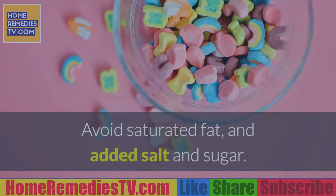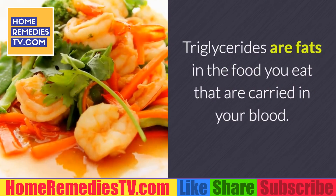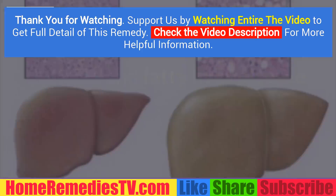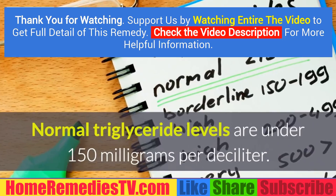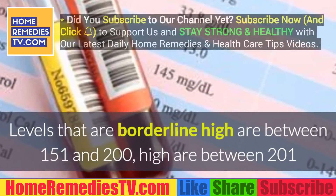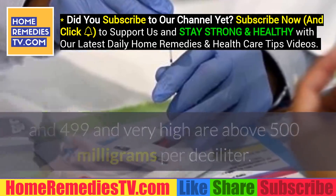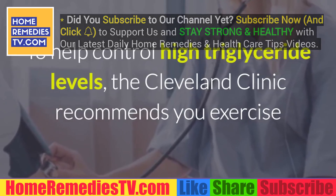Foods to avoid for high triglycerides: Triglycerides are fats in the food you eat that are carried in your blood. High triglyceride levels put you at risk for heart disease, diabetes, and fatty liver disease. Normal triglyceride levels are under 150 mg/dL; borderline high are between 151 and 200; high between 201 and 499; and very high are above 500 mg/dL.